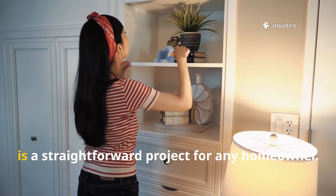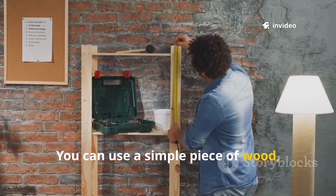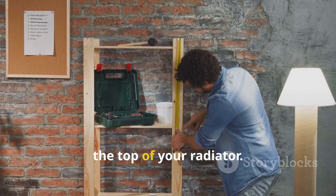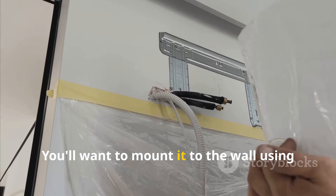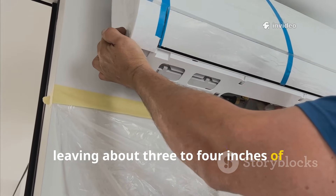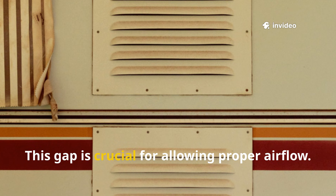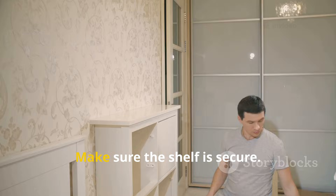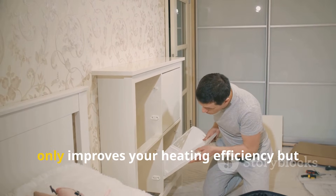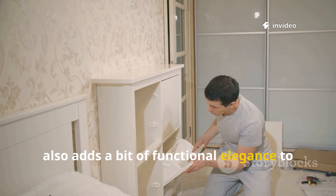The shelf also created a handy spot to place items that could benefit from gentle warmth, like rising bread dough or damp mittens, as long as they were not flammable. Building and installing a radiator shelf is a straightforward project. Use a simple piece of wood — like pine or oak — cut slightly wider and longer than the top of your radiator. Mount it to the wall using sturdy shelf brackets, leaving about three to four inches of clearance between the top of the radiator and the bottom of the shelf. This gap is crucial for proper airflow. You have now created a device that not only improves your heating efficiency but also adds a bit of functional elegance to your room.